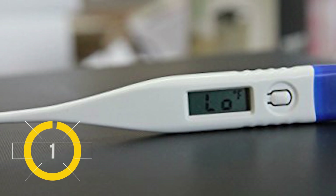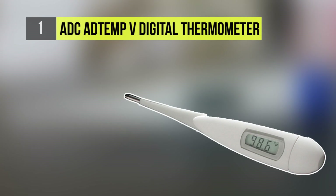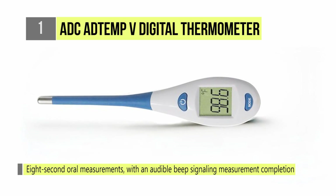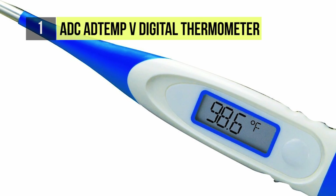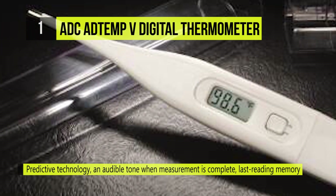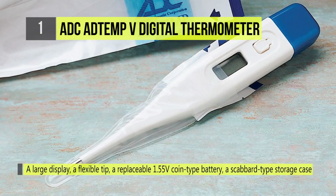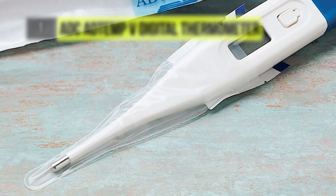And the number one product on our list today is the ADC ADTEMP V digital thermometer. ADC offers nine distinct models of digital stick thermometers. The 418 is an ultra-fast stick type unit that uses predictive technology for an eight-second oral reading. It offers a range of features including predictive technology, an audible tone when the measurement is complete, last reading memory, a large display, a flexible tip, a replaceable 1.55 volt coin type battery, a scabbard type storage case, and five probe sheaths.